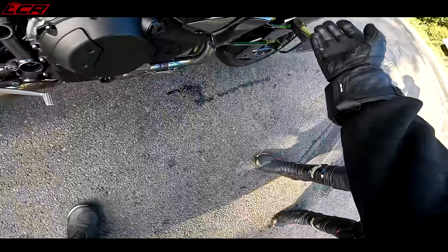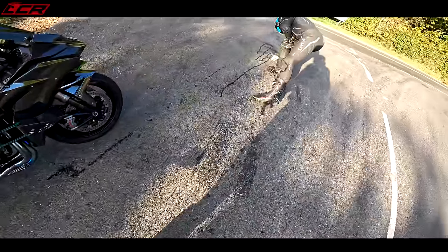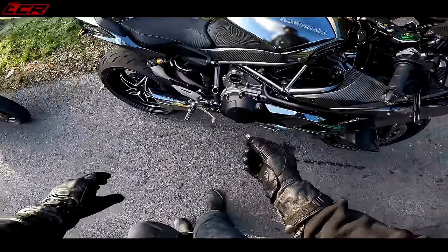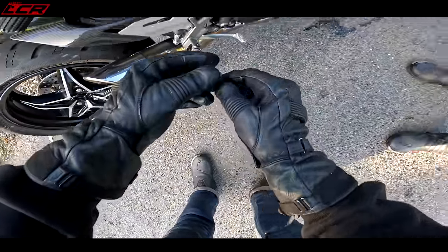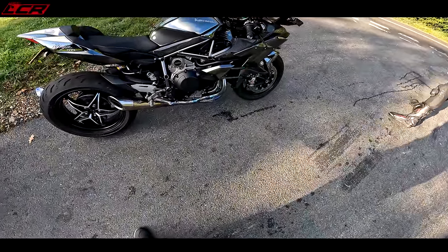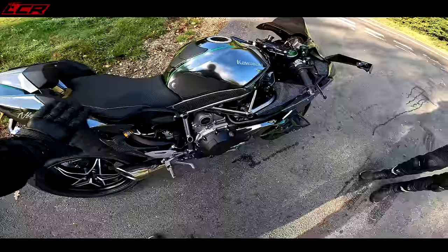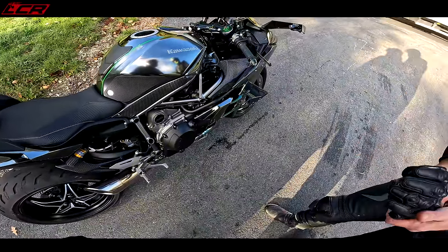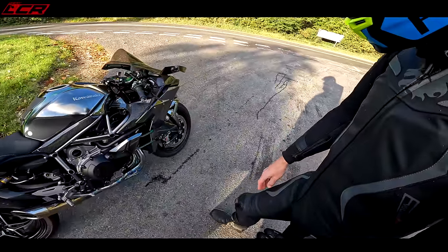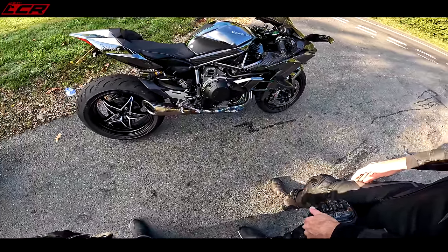The coolant tank's under here, behind that panel — so it might have squished it out when it was on its side. Oh yeah — a bit of my foot peg. I'll keep that as a memento. Oh Jesus. I was lucky nothing touched down at the back here as well. At least the tank's intact — the first thing I checked was the tank. Not the tank! Well, that's almost as bad, but never mind.